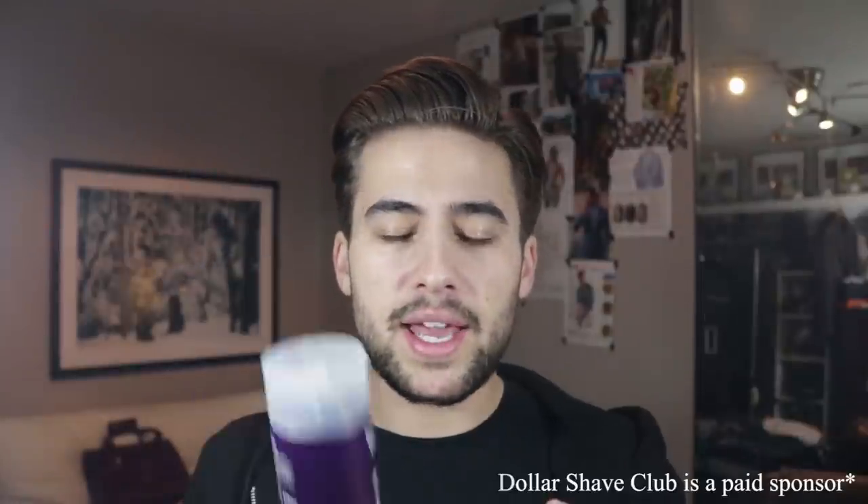Wintertime obviously gets cold and I personally love to take very hot showers. I've been using a new body wash — this one right here from the Dollar Shave Club. It is from their Wanderer line and I am very happy with this. The Dollar Shave Club is a subscription service and they want to give you guys one of these Wanderer body products for free, as well as a one-month trial of their executive razors for only a dollar and free shipping.